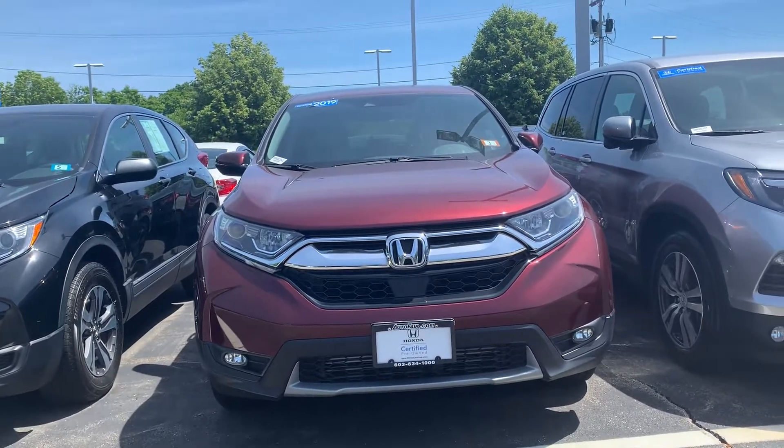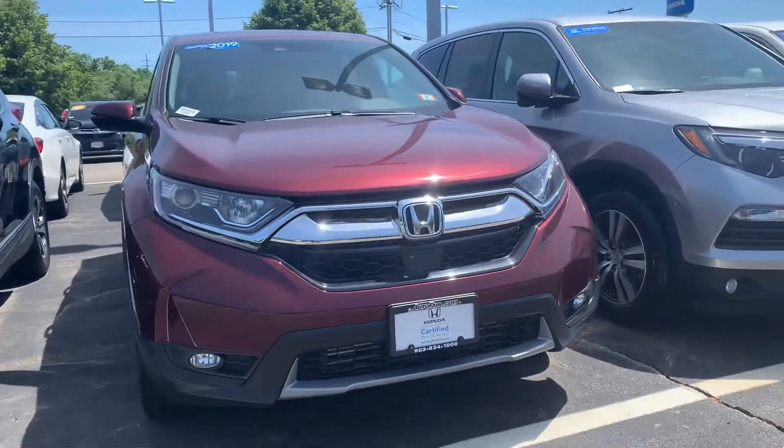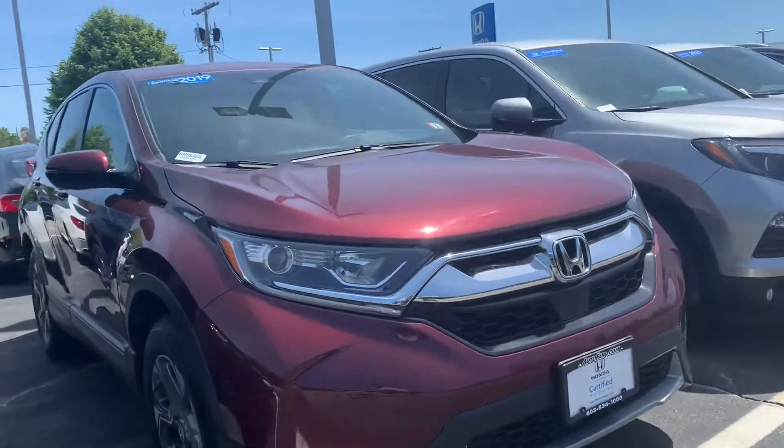Hey, I'm Zach here from AutoFair Honda in Manchester, New Hampshire, with a quick walk around on this 2019 Honda CR-V you're interested in.